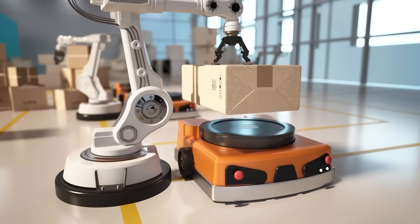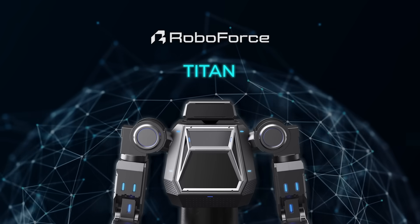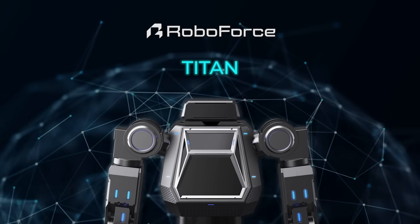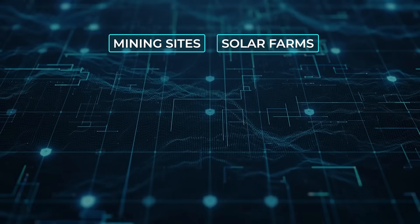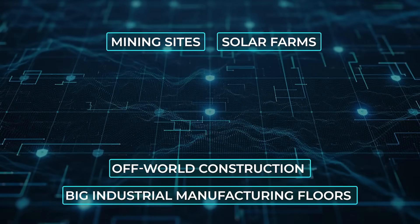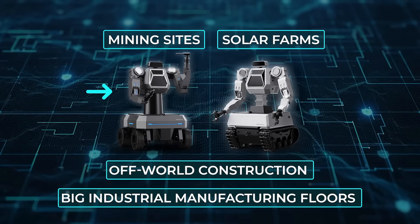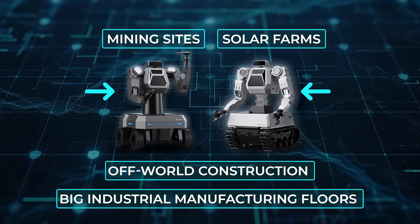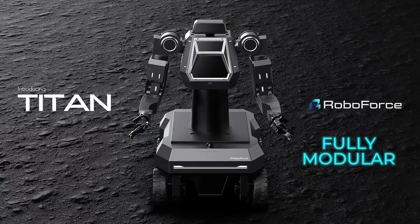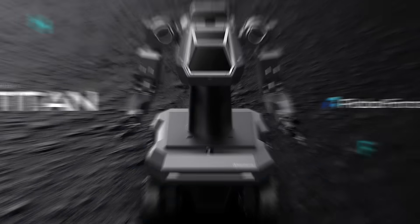And they're not the only ones moving into this space. RoboForce just launched its own industrial robot, Titan. This one's built for the trenches, ready to take on the kind of jobs that most robots — and honestly a lot of people — want to avoid. Think mining sites, solar farms out in the blazing sun, big industrial manufacturing floors, even off-world construction someday if RoboForce has its way. The robot comes in two main versions right now: one with wheels for smoother surfaces, and another with tracks to tackle rough or uneven terrain. The design is fully modular, so you can swap out bases and attachments depending on what the job calls for.